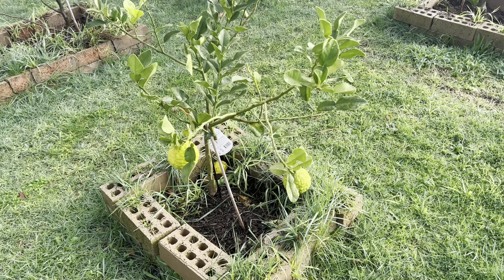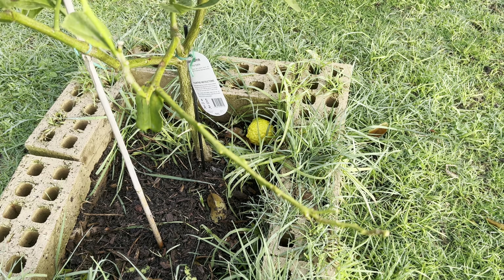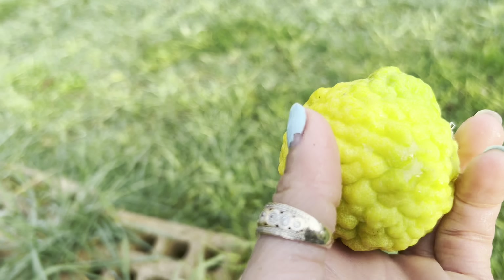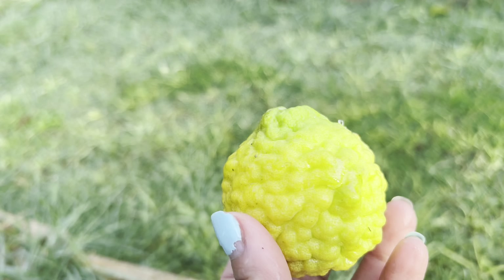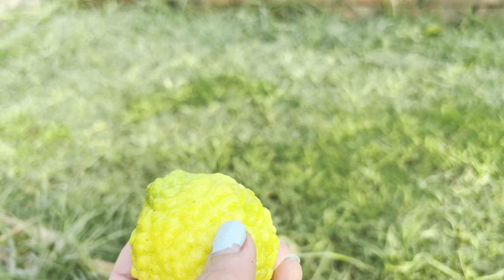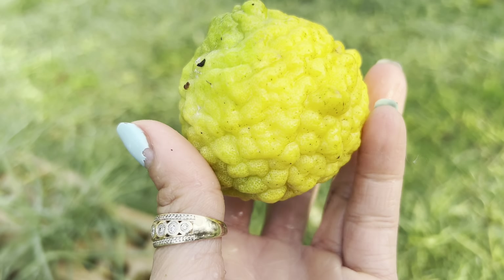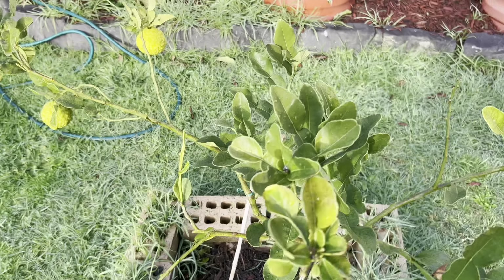My citrus number eight is the Kaffir Lime. A lot of leaves are gone because in winter they turn yellow and fall off — some are still green. The fruit is turning yellow and ready to use. Some fruit is already falling. You can use the juice from the Kaffir Lime and the skin for cooking with lemongrass — very popular in Asian cuisine. Another use is to slice them, boil them in water with lemongrass, and use the steam for bathing — in our culture it's used for beauty. So amazing that you can grow all these tropical fruit trees in winter in Melbourne, Australia.